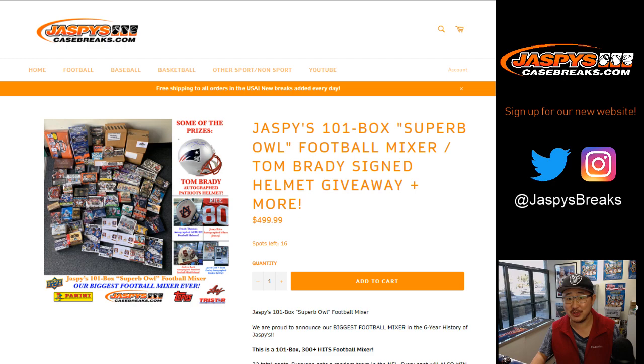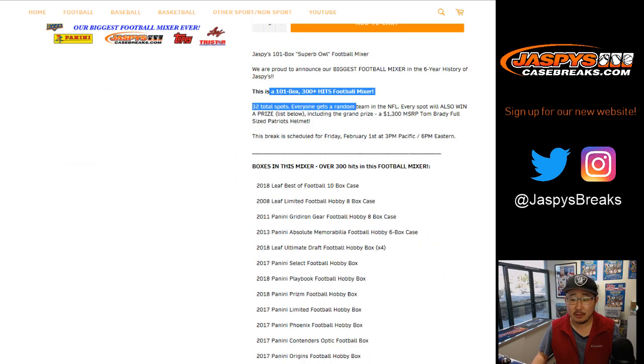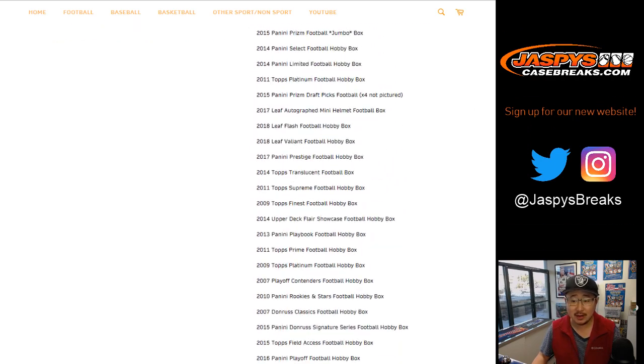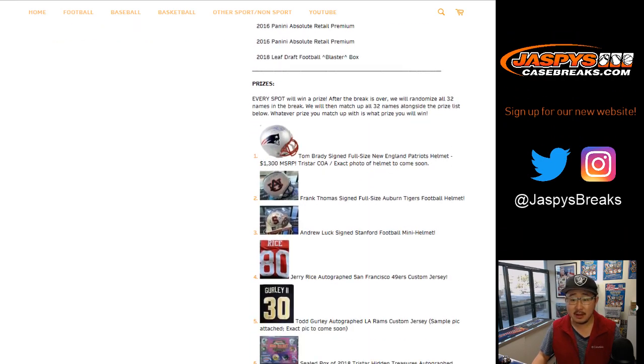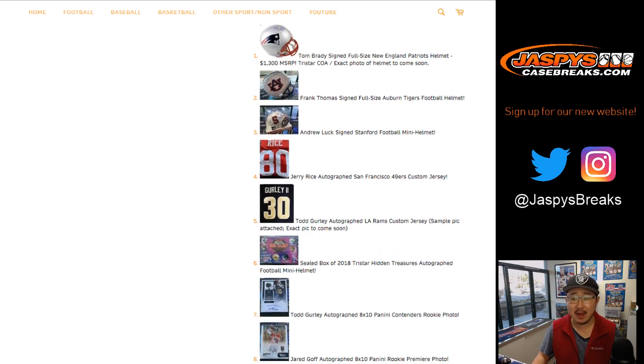So if that price tag is a little too much for you, there are other ways to try to get into this. So 300 plus hits, 32 total spots. Everyone gets a random team in the NFL. Every spot also wins a prize. You have the whole box list right here — it's a ton of stuff. And at the end of the break, we'll randomize everybody's names and then match you up with a prize, like a Tom Brady full-sized autographed helmet.